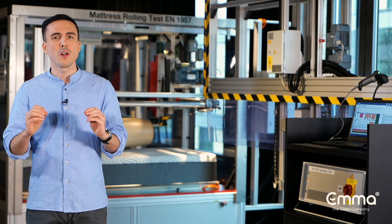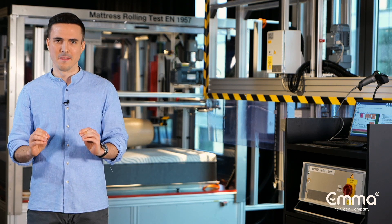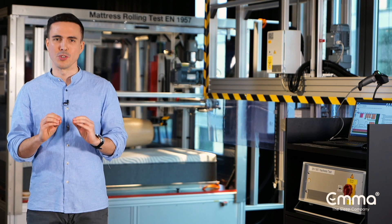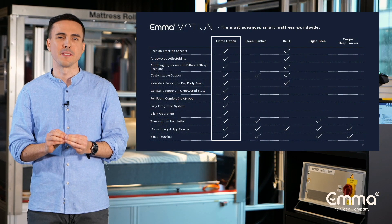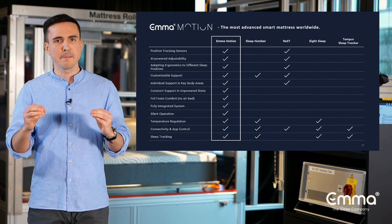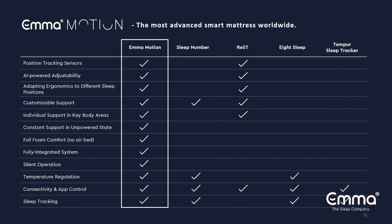We invited you here to present the world's most advanced smart mattress. We would like to show you also how Emma Motion differs from its competition. Emma Motion brings industry-leading position tracking and combines it with AI-powered adjustability. It adapts ergonomics to the different sleeping positions you have, with customizable support offering the right level of support and pressure relief in the shoulder and hip area.